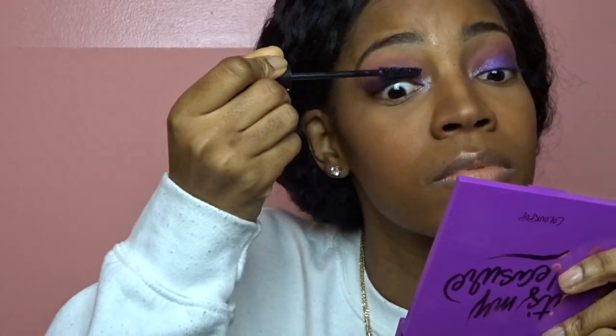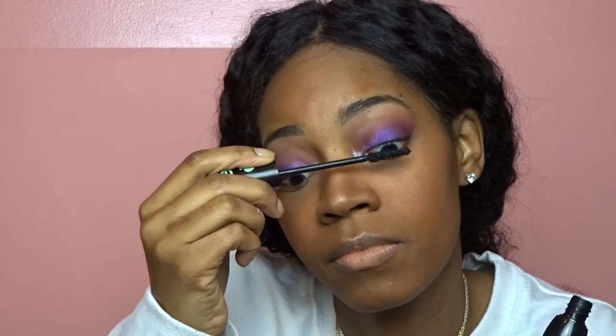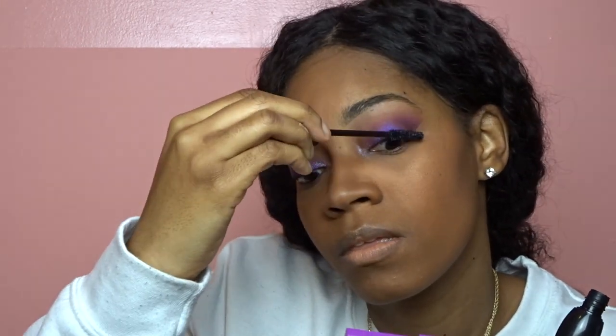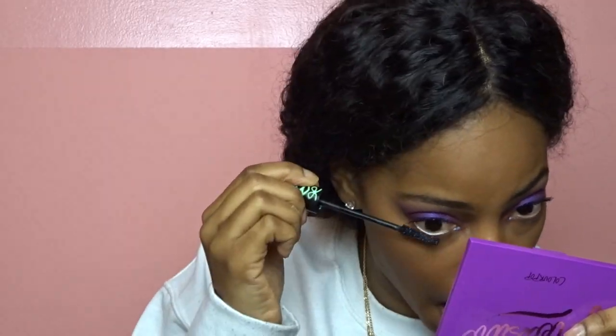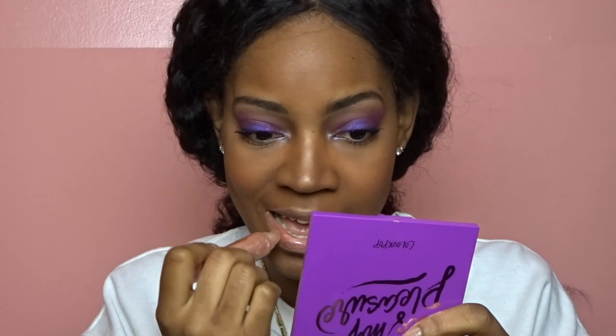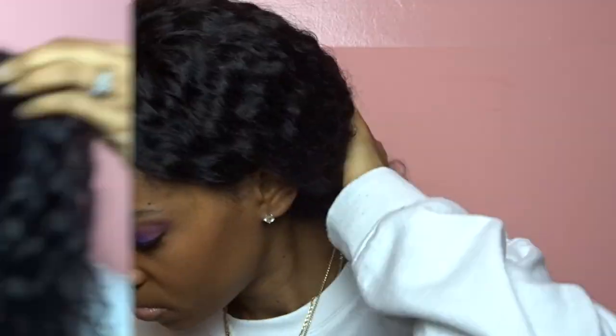Now I'm going to add some mascara — no falsies today, but I'm going to mascara the hell out of my eyelashes. I'm using the Essence Princess Lash Mascara. Then I'm going to take the So Juicy Plumping Lip Gloss in Partly Rowdy, and then also in Roundabout. Then I'm going to spray my face and there's the finished product.